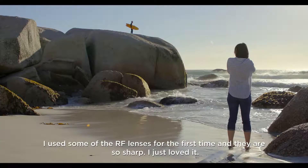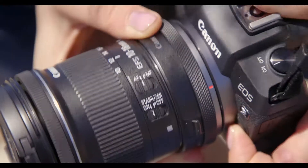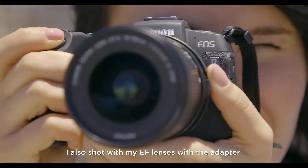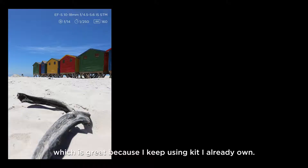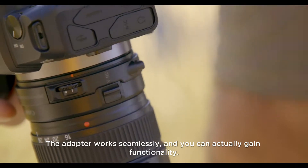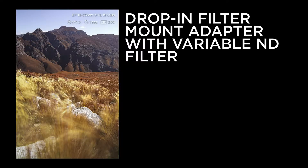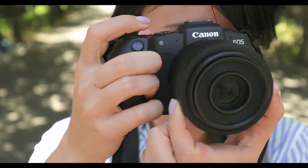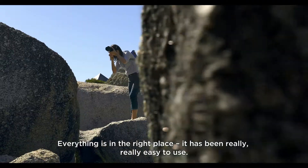I used some of the RF lenses for the first time and they are so sharp — I just loved it, yeah it looks good. I also shot with my EF lenses with the adapter, which is great because I keep using kit I already own. The adapter works seamlessly and you can actually gain functionality; everything is in the right place and it's been really easy to use.